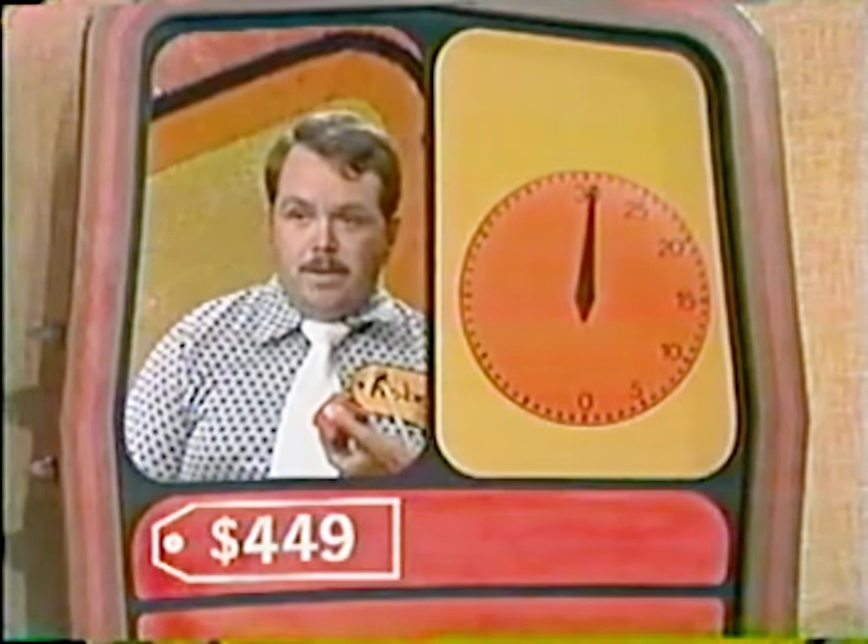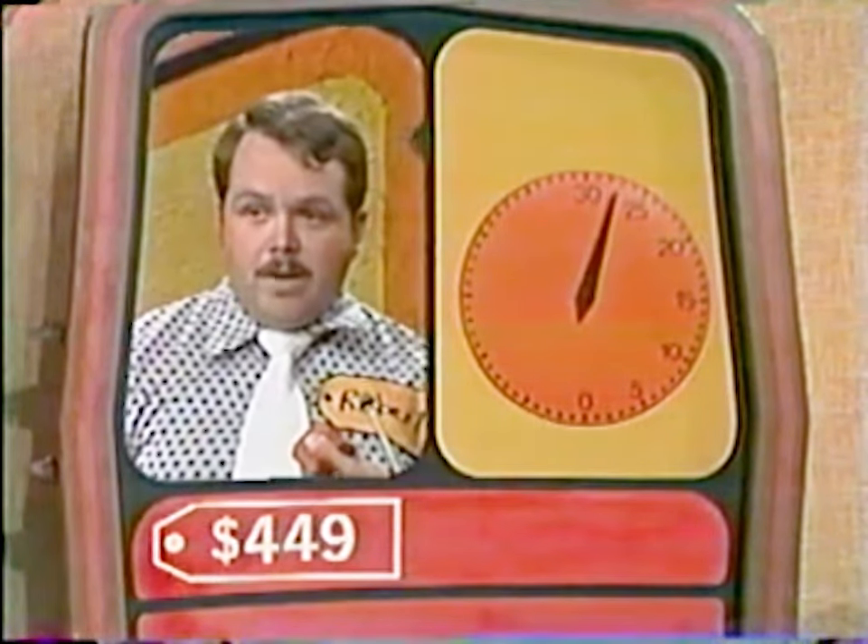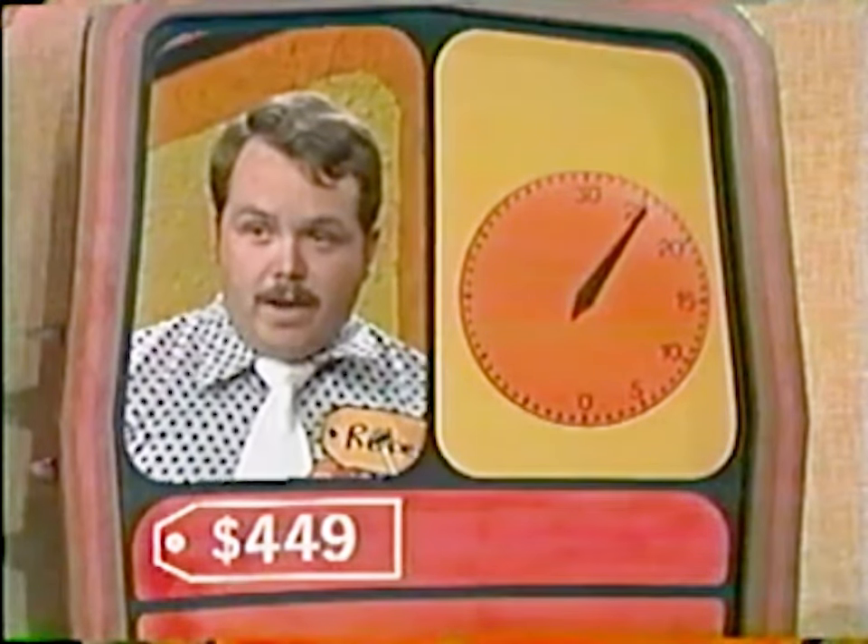200 — higher. 300 — higher. 400 — higher. 500 — lower. 450 — lower. 425 — higher. 430 — higher. 440 — higher. 445 — higher. 449 — that's it! You have been watching the show.